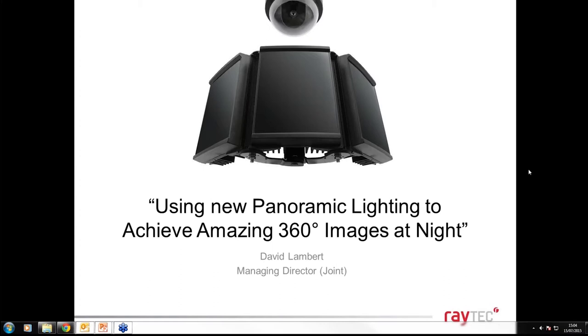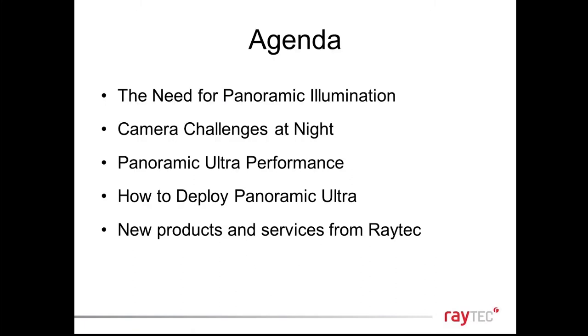We'll run through why panoramic illumination is more relevant now than ever before, camera challenges at night, the performance of Panoramic Ultra, how to deploy it, and some of the other cool new products and services. We've just attended IFSEC — our largest trade show — where a number of new products and services were launched.